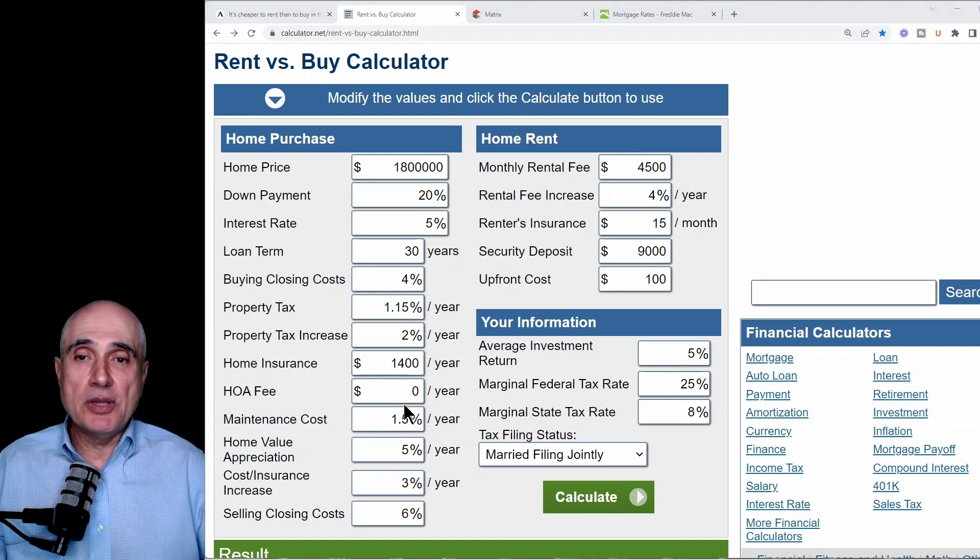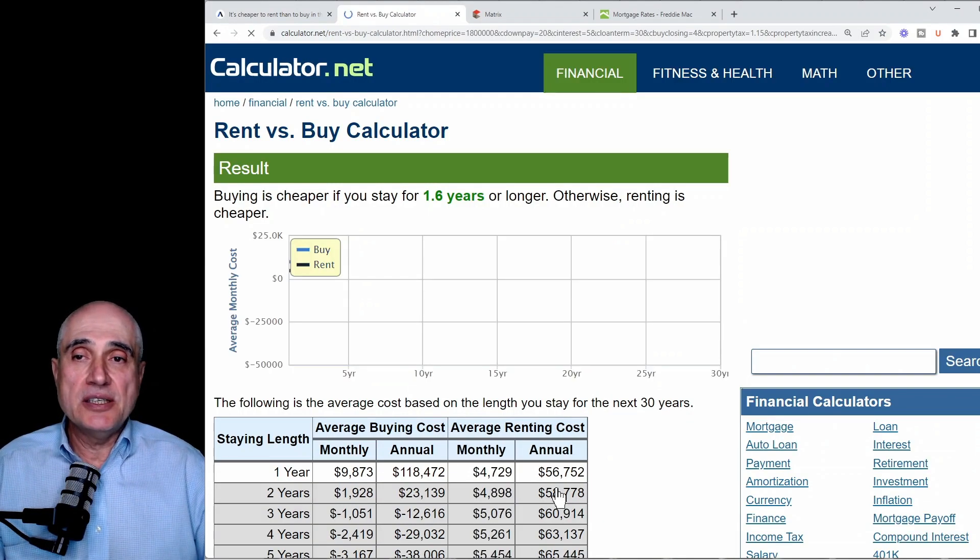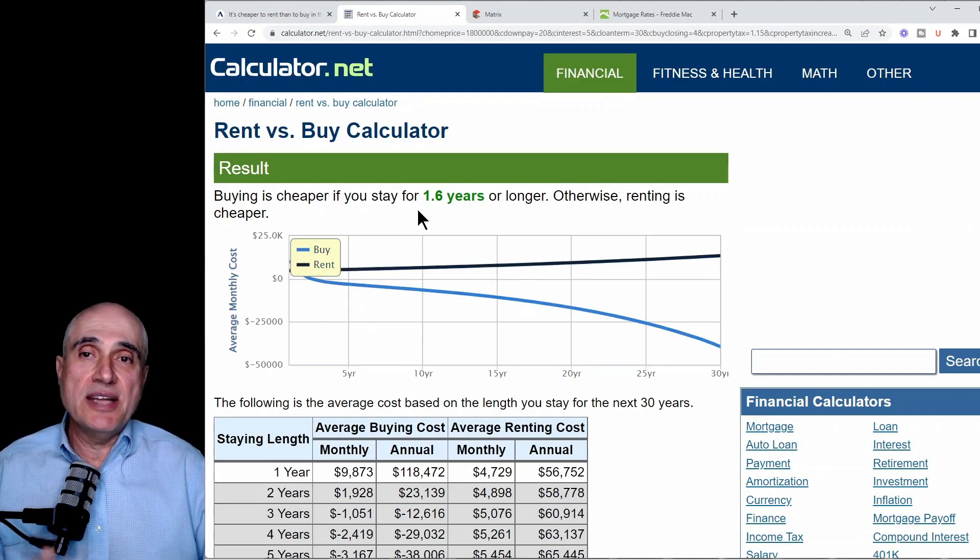In our initial example, we took average home appreciation rates for the period between 2005 and 2022. But this period includes the Great Recession of 2007–2009 that changed long-term home value trends. Over the last 10 years, between 2012 and 2022, home values were growing at over 10% — to be exact, 10.25%. Plugging this in and hitting calculate, the break-even point is less than 2 years: 1.6 years. Amazing! It takes less than 2 years for home ownership to become more cost-efficient than renting.